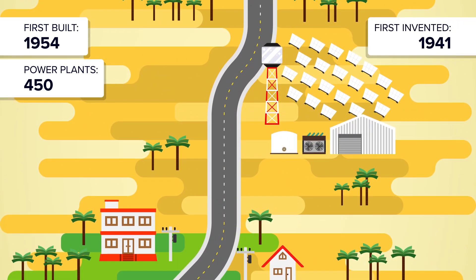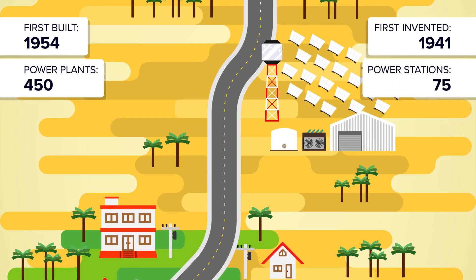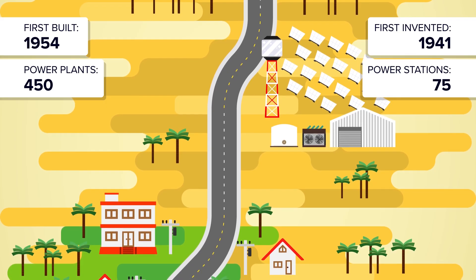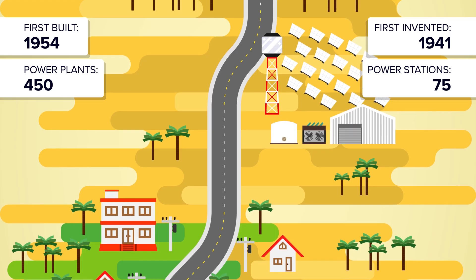In 1941, the first solar cell was invented. Today there are over 75 solar thermal power stations around the world that have a combined capacity of over 4,810 megawatts, enough to power more than 1.7 million homes during peak hours.